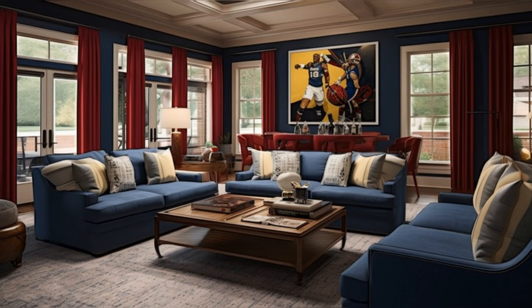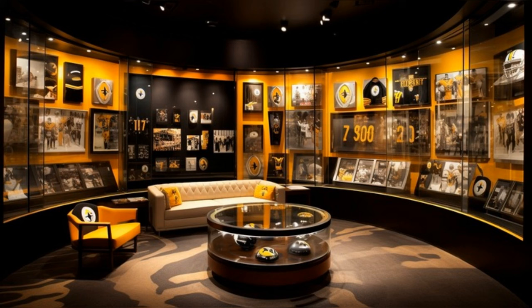Luxurious sofas and ergonomic chairs blend comfort with style, set against a backdrop of deep blues and rich burgundies. Notice how the family photos and Steelers-themed decor add a personal touch, while the large windows drape the room in natural light, creating a perfect balance between elegance and comfort.